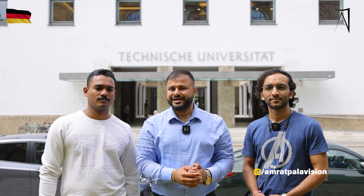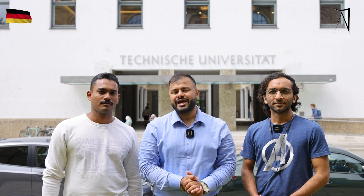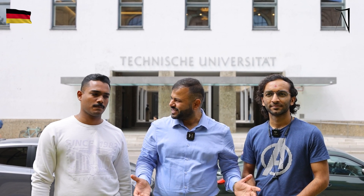Subscribe my channel, Amrit Pal of Vision, where you can see 100 plus campuses of the world and my 100 students' reviews and what they are doing in their life. So what are you waiting for? Subscribe my channel now and let's start the campus tour of Technical University of Munich. Let's go, guys!